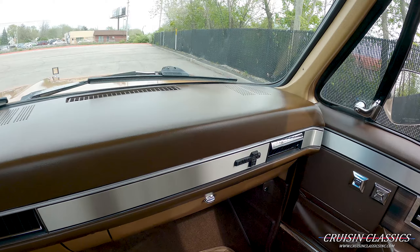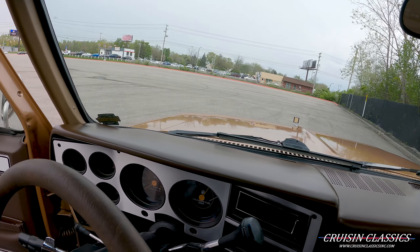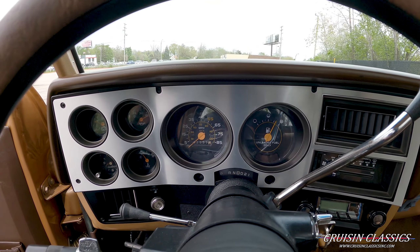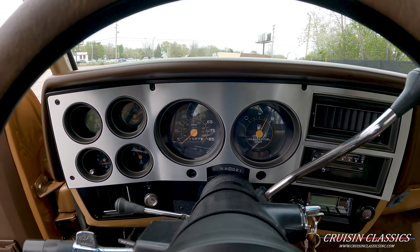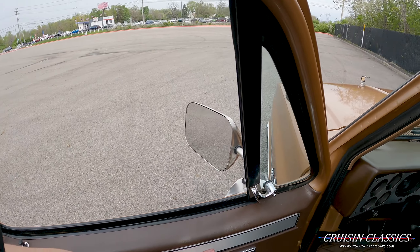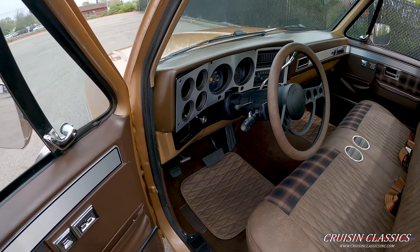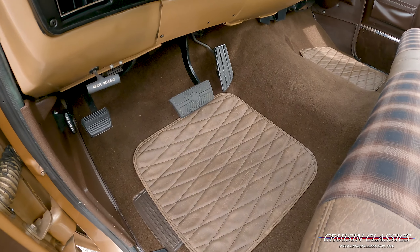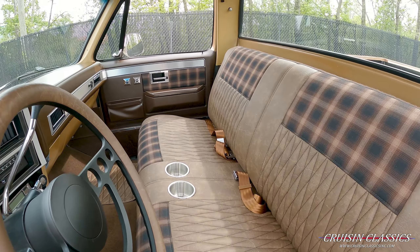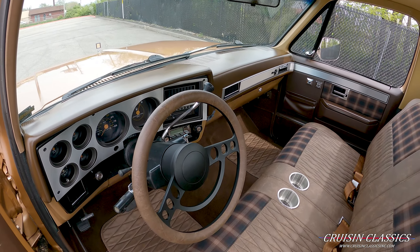Glove box of course. The dash is padded and in really nice shape. Again, this truck does have ice cold AC. Odometer reads 25,057 miles. It does have power locks and power windows as well. The floor mats match the seat, which I think is pretty cool.